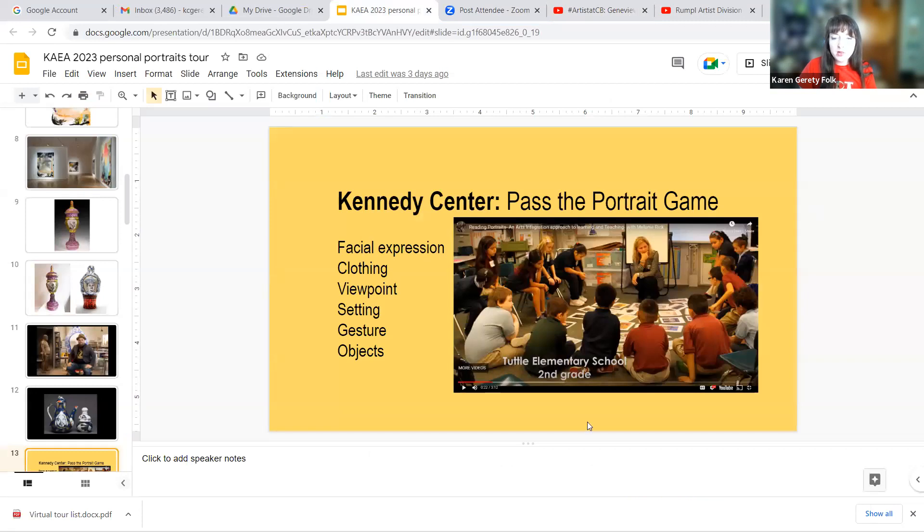She went through that quickly, so let me go through it one more time. Looking at a portrait: facial expression — she moves her hand around her face; viewpoint — where the eye is going, what the eyes are looking at; clothing — she tugs at her shoulders; setting — she makes a little box with her fingers; gesture — how the arms or body are moving; and objects. Those are the different elements for analyzing a portrait. Now let's go back to the screen.